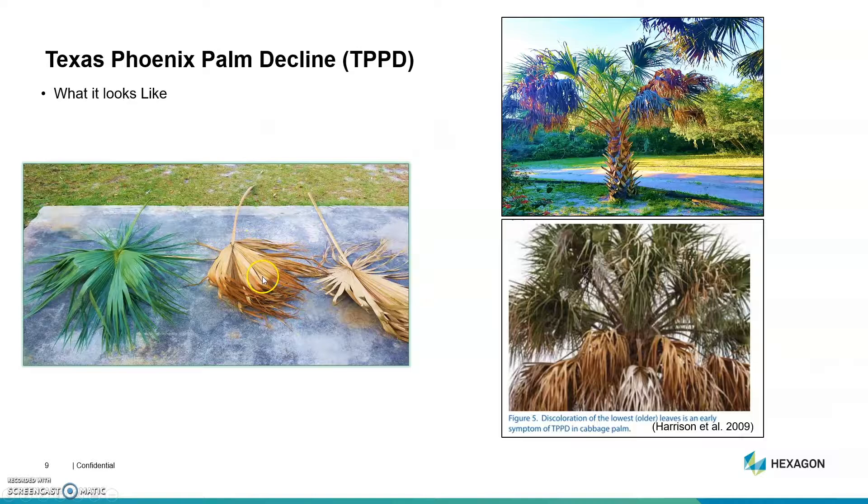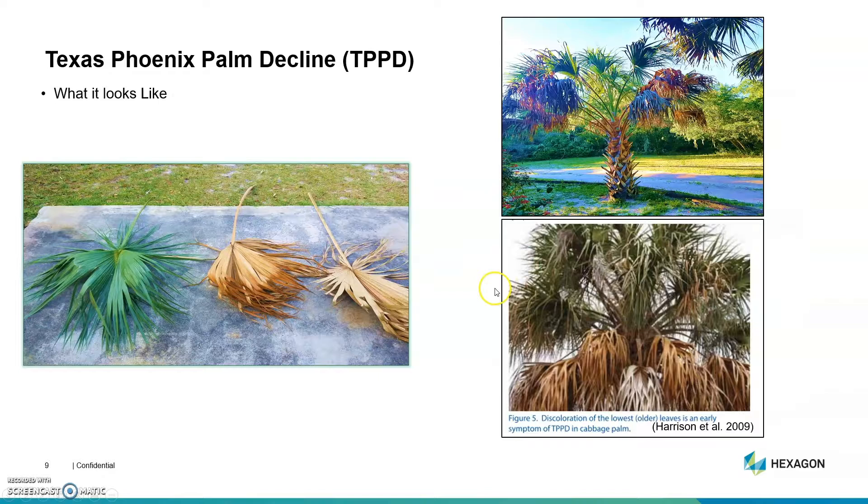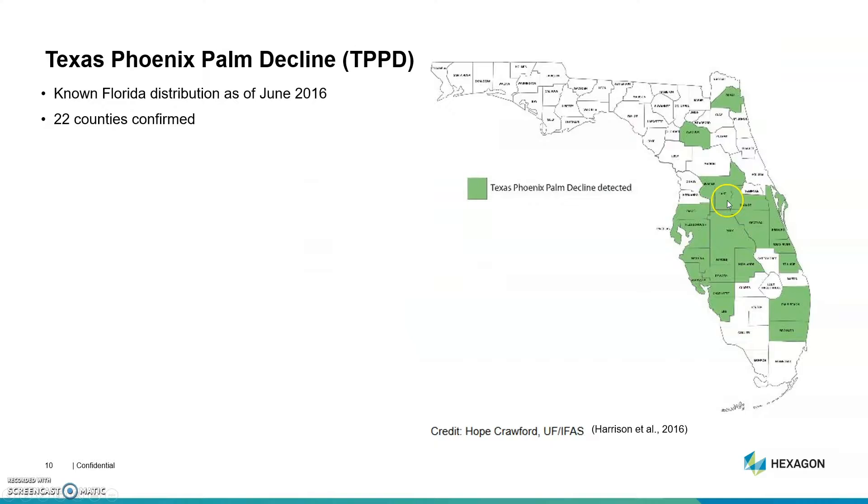We have these bronzing leathery palm fronds, a normal naturally desiccating palm frond, and a healthy palm frond. What happens is the phytoplasms plug off the nutrient flow to the upper fronds and they start to die prematurely until the spear leaf dies. This is an electron micrograph of the bacteria as it's plugging off those chambers of nutrients to the top of the tree. There's currently no cure for it and it is terminal. It's known to be in 22 counties as of 2016, and it has been detected in Texas and Louisiana.